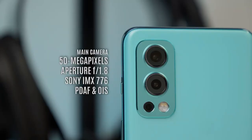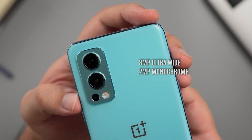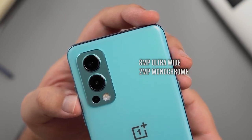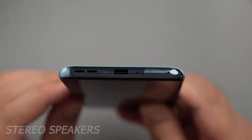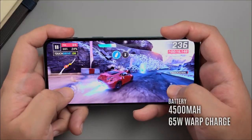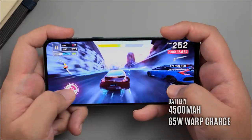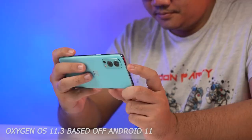For the cameras, the OnePlus Nord 2 has a pretty impressive set of lenses: a 50-megapixel f1.8 main camera with PDAF, an 8-megapixel f2.2 ultra-wide, and a 2-megapixel f2.4 mono lens. On the front, it has a 32-megapixel selfie camera. Additional features include stereo speakers and a 4,500 mAh battery with 65-watt fast charging.